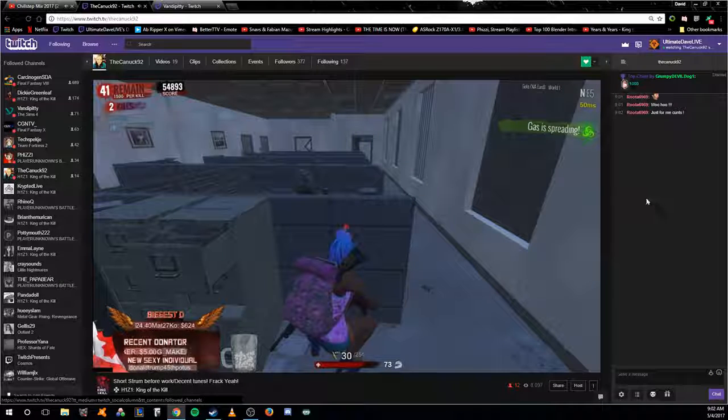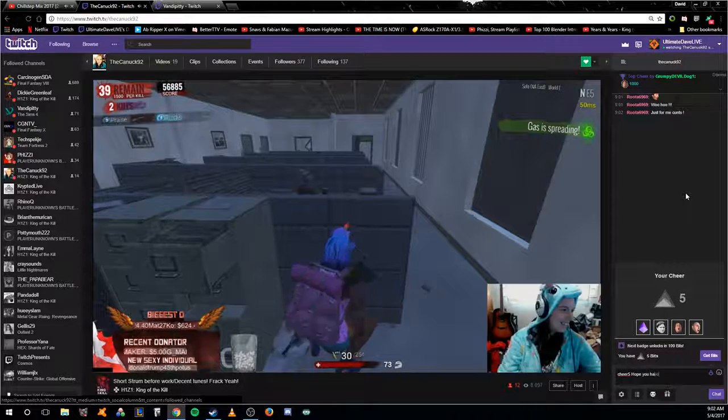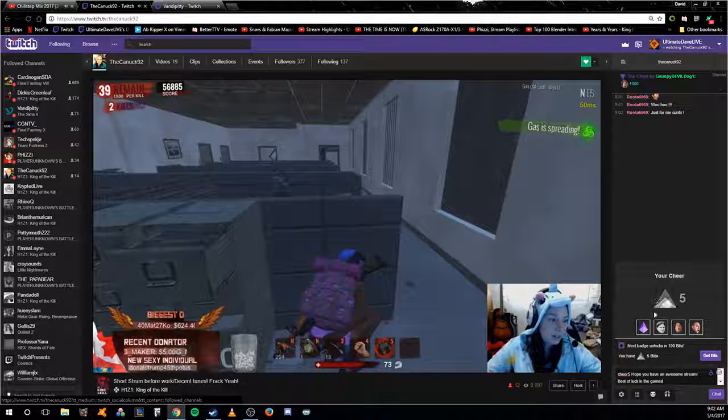Now if you want to use those bits, go into chat and type 'cheer' followed by the number of bits you want to use — it's all one word. For example, I'll type 'cheer5' and add a message like 'you have an awesome stream, best of luck in the games.' Then you put your cheer in there with the amount of bits you want, and hit send.